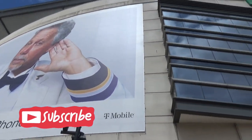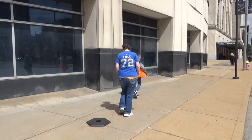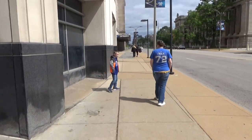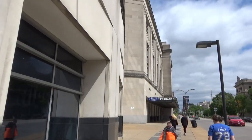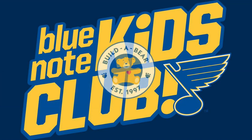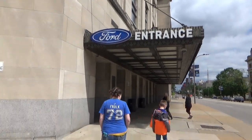We're at the Enterprise Center for their Paint the Ice Day, and Cohen's going to get to go down on the ice and paint on it. Not sure what he wants to paint, but he's going to do it. He gets to do that because he's part of the Blue Note Kids Club, and this is sponsored by Build-A-Bear. The St. Louis Blues do this every year after the end of their season.